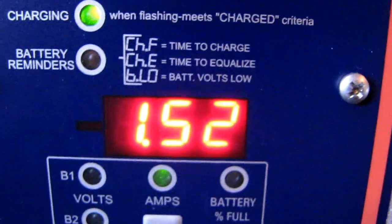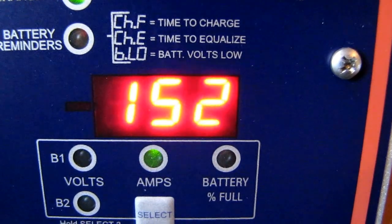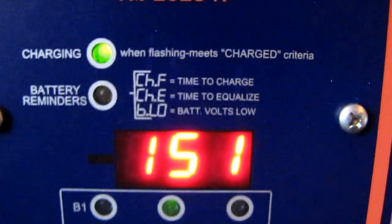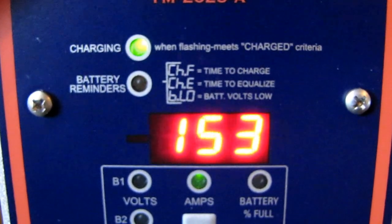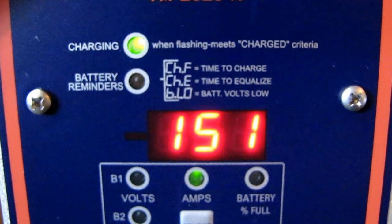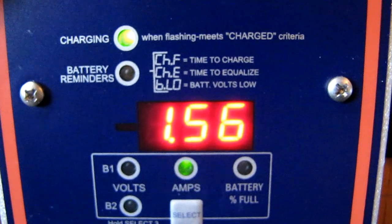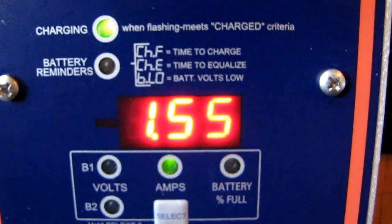My buddy on YouTube, Darren, told me how to set the watt reading on the Trimetric TM-2025A. We're producing 1500 to 1600 watts of power — working like a charm.